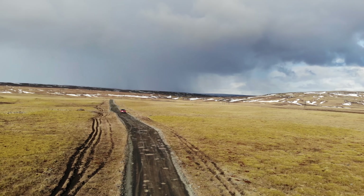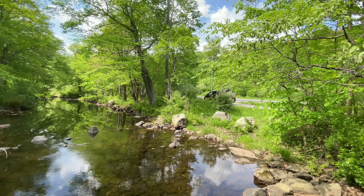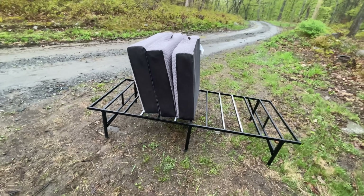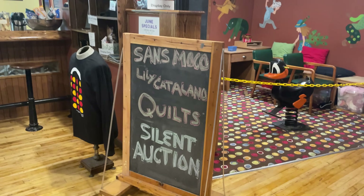One big advantage is that minivans are typically much more efficient, with some newer hybrids achieving as much as 40 miles per gallon. Minivans are usually much cheaper than full-size vans overall. In my experience, this was a vehicle I already had, and I'll discuss that a little later.